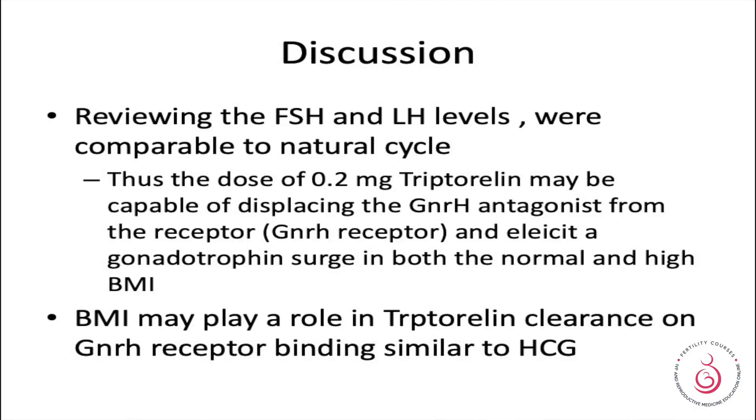You can review what happens with the analogue trigger by looking at FSH and LH results. The analogue displaces the GnRH antagonist from the GnRH receptor, eliciting a gonadotrophin surge, and this works in both normal and high BMI patients. From general studies, we think that BMI may play an important role in clearing the analogue from the GnRH receptor sites, very similar to what happens with HCG.